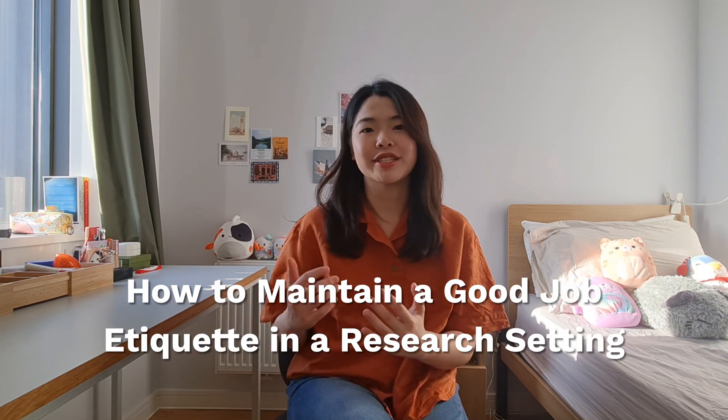Hello everyone, welcome to my channel. My name is V. In this video, I'll be talking about how to maintain a good job etiquette in a research setting, which may be quite different to a corporate setting. I've been working as a research assistant in genetics and stem cells at the University of Cambridge for about one and a half years now, and my lab is currently transitioning into a spin-out biotech company, so I'd say that I have a bit of experience working in academia and industry.